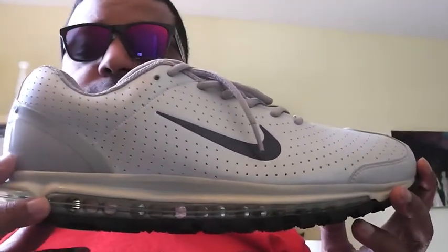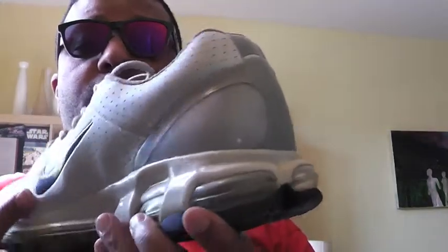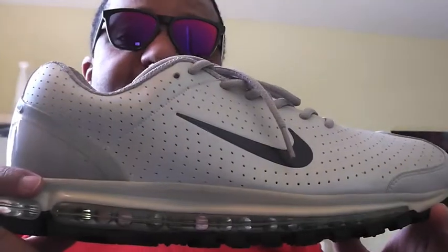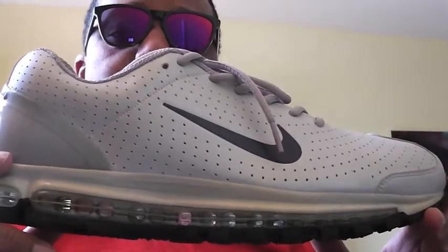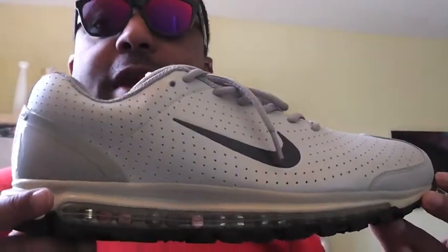Enjoy your shoes. And don't forget, get down with Finish Line's Winner Circle Rewards Program. I keep pushing that because who else is going to give you a reward at the end of the year for the shoes you've bought? Finish Line is doing that. So get with that.